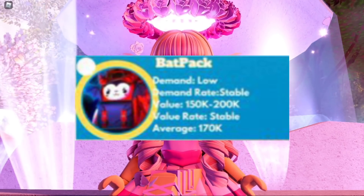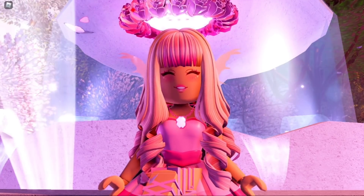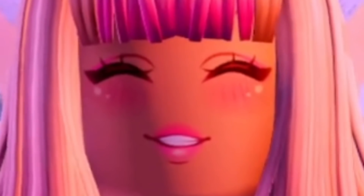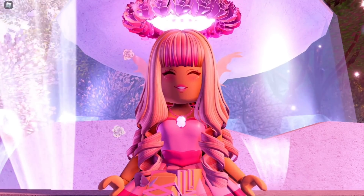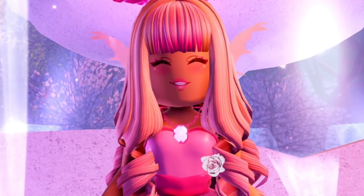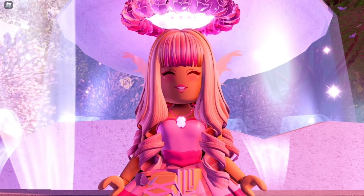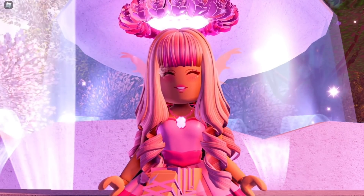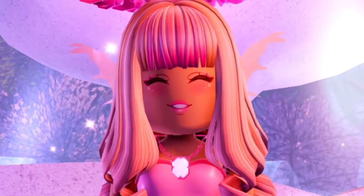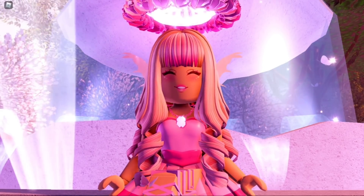Below that is the Backpack, and it is 170,000 diamonds. The backpack is in very high demand for some reason, but I don't really get why, because it's just going to come back around Halloween time. So if you have the backpack and you don't really wear it, I suggest trading it away for 170,000 to at most 200,000 diamonds — it's going to come back in October anyway, which is in about six months.